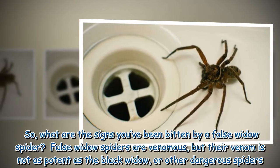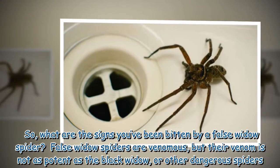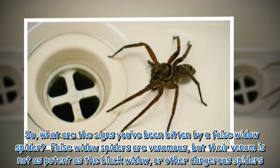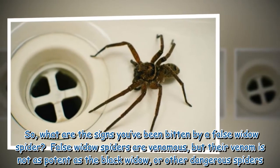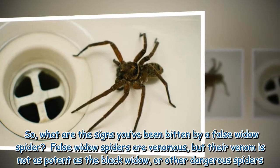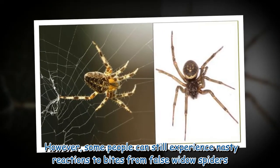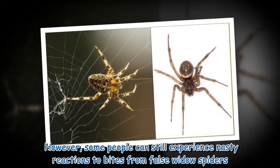So what are the signs you've been bitten by a false widow spider? False widow spiders are venomous, but their venom is not as potent as the black widow or other dangerous spiders. However, some people can still experience nasty reactions to bites from false widow spiders.